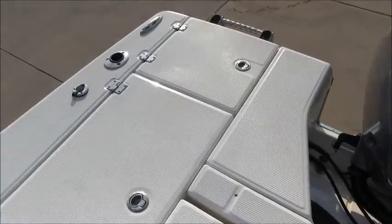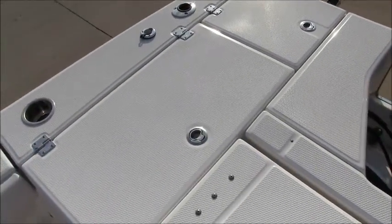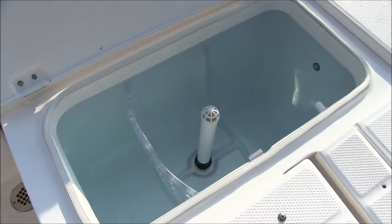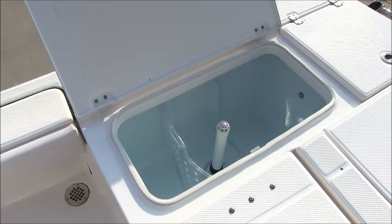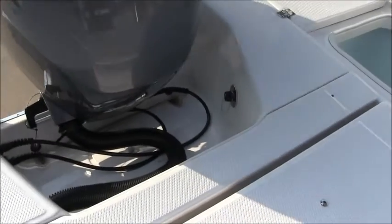On the opposite side, the rear compartment stores the ladder. Forward of that you have another 30 gallon live well with a divider so you can separate your bait. One more feature back here — in the motor well you have the outlet for the raw water wash down.